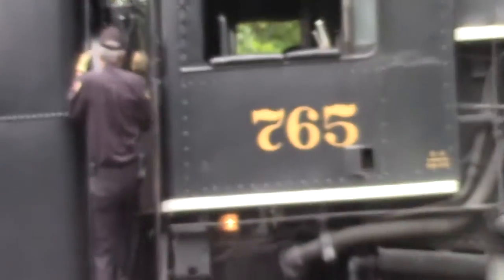What we have is the Nickel Plate Road 765 steam engine. It's one of the few left that are still coal fired. Most of the steam engines to date have been converted to fuel oil.